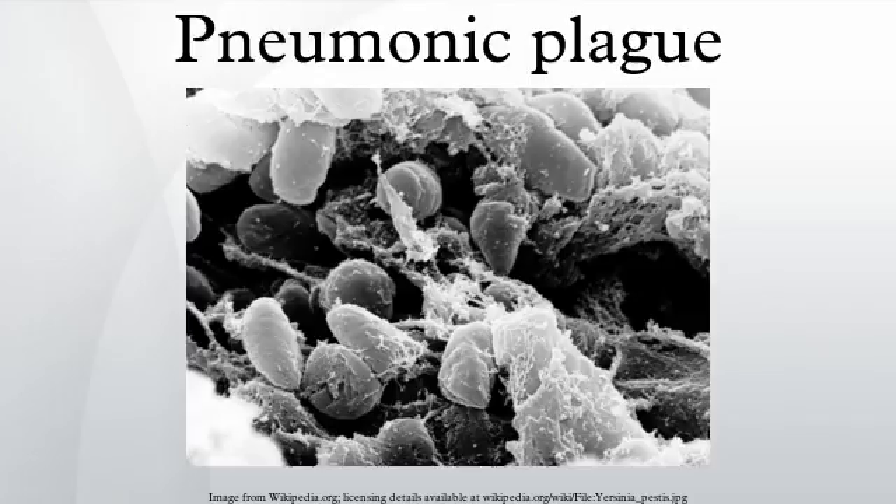Typically, the pneumonic form is due to a spread from infection of an initial bubonic form. Primary pneumonic plague results from inhalation of fine infective droplets and can be transmitted from human to human without involvement of fleas or animals. Untreated pneumonic plague has a mortality rate from 90 to 100%.